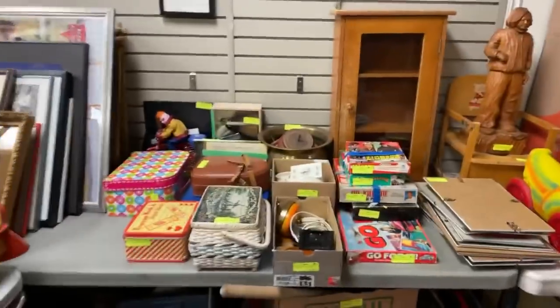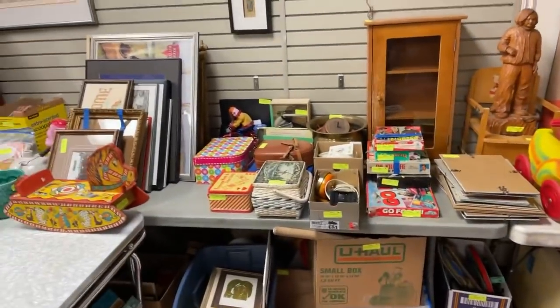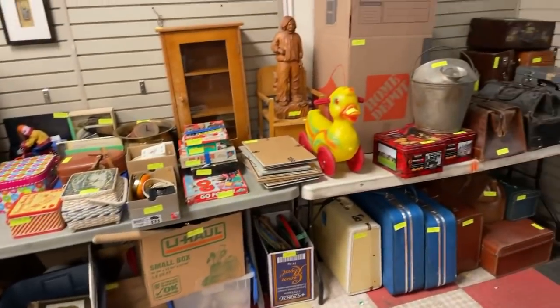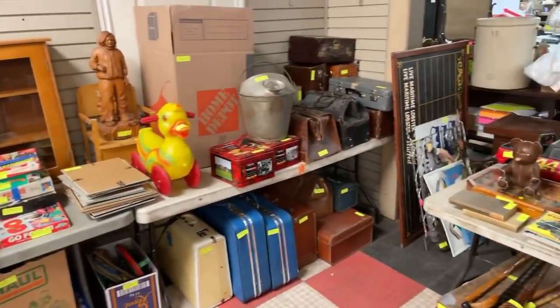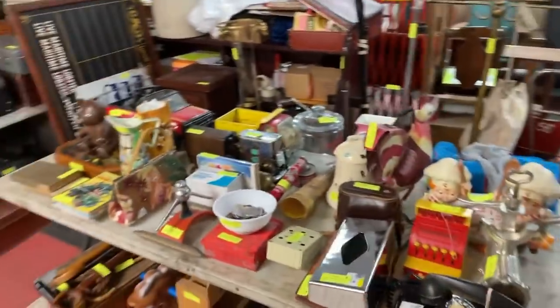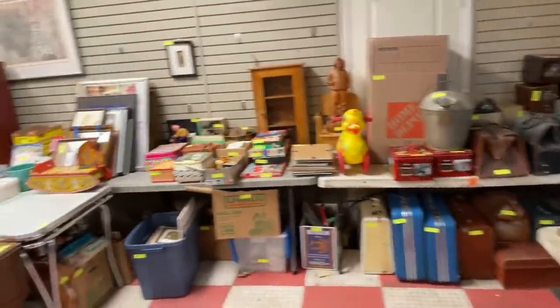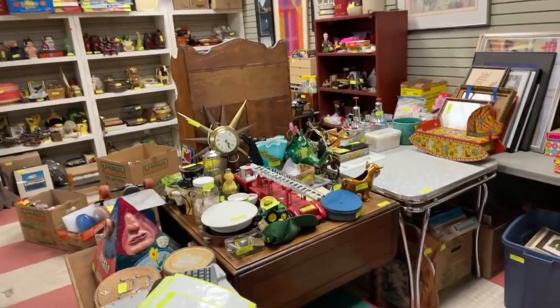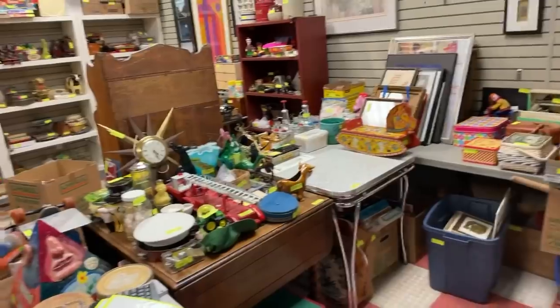I'm going to spin the camera around and show you guys exactly what's going through the sale — well, at least some of the stuff. It's just a sort of a process and we're going to show you some cool stuff. Now, we took over 16 tons of items from the house, five of which came to auction. Five tons of items came to auction and we've got it all laid out here. The others all went to charity, some of it went to the dump.